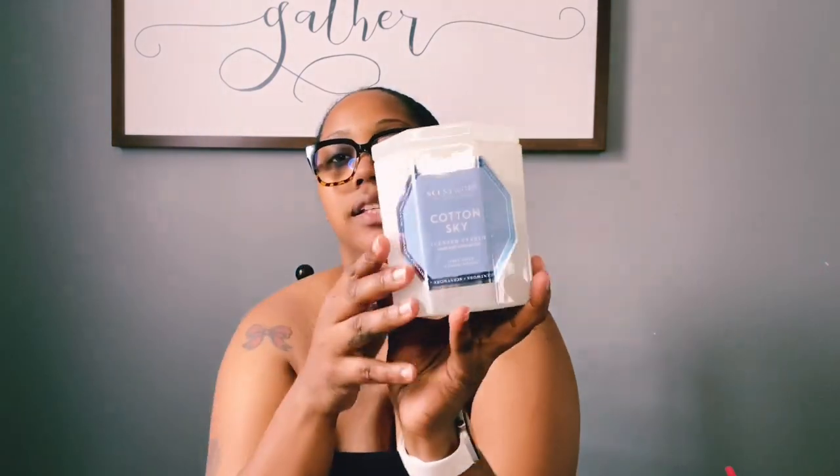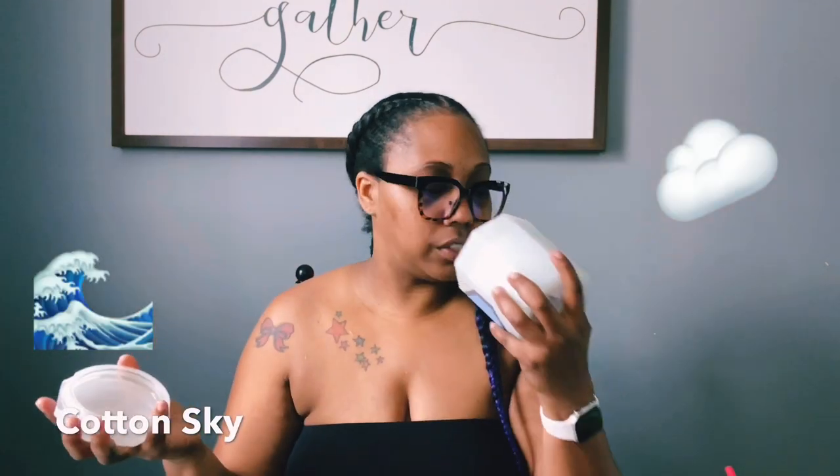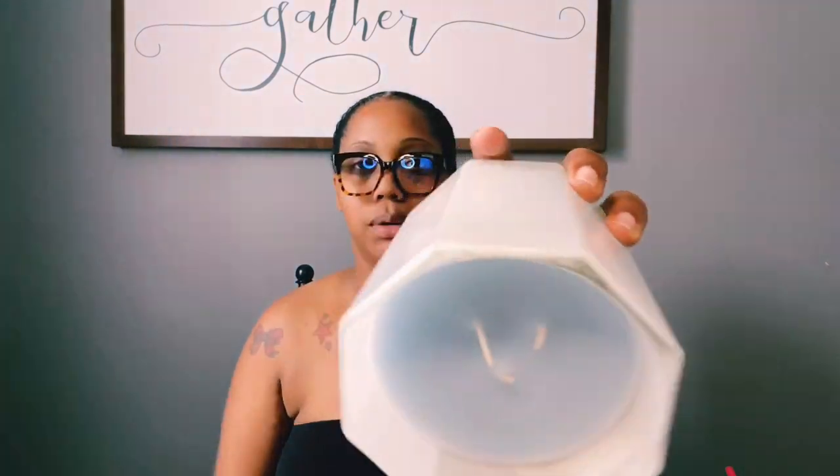The last scent I got was Cotton Sky. I love everything cotton, fresh linen, fresh — and that is exactly what this smells like. It smells like fresh air. It's not as strong as the other three but you still get that soft cotton scent. The fragrance notes are fresh air, sparkling coastal water, and summer driftwood. I love it.